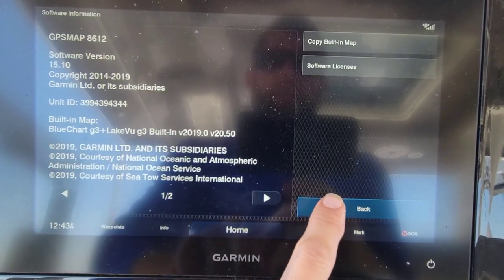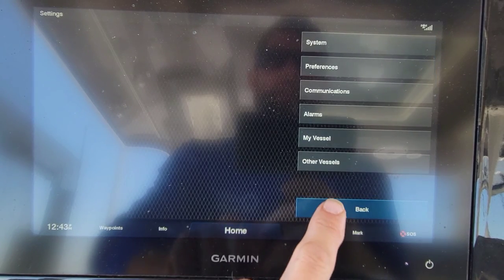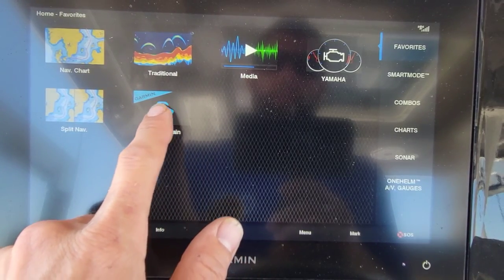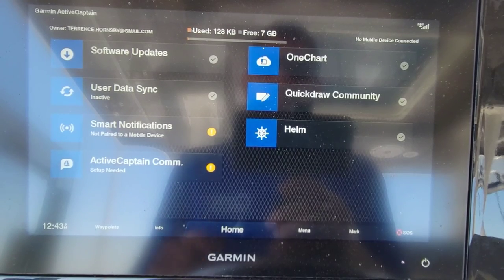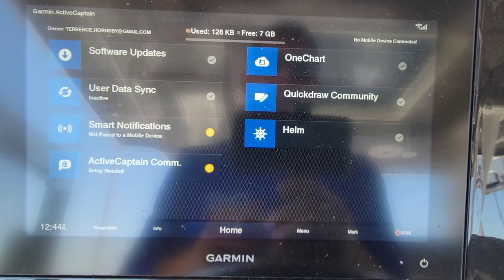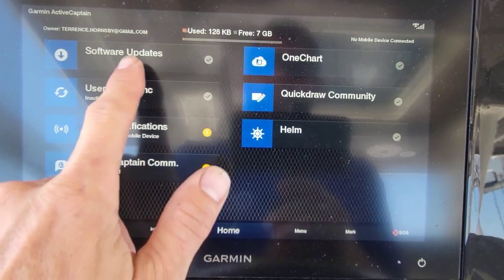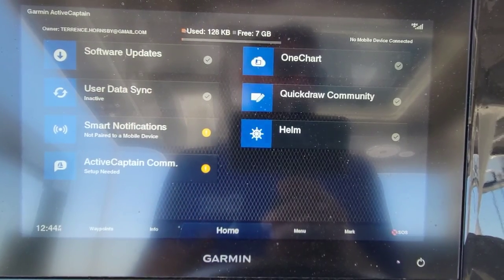To update, there are a couple of things you can do: you can download it onto an SD card, or Garmin made it really nice through Active Captain. If you sync that up with your phone, you'll be able to download the newest software for the Garmin and it will automatically do it next time you come out to the boat. Under Software Updates, you just click that, it checks, and it walks you through — very simple.